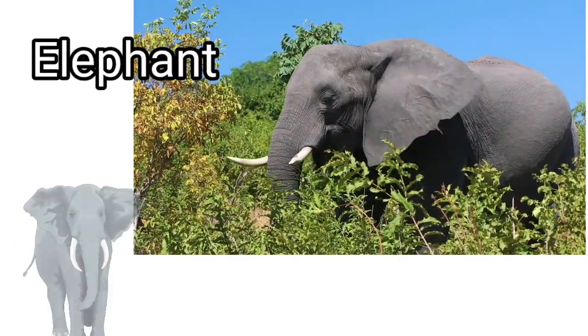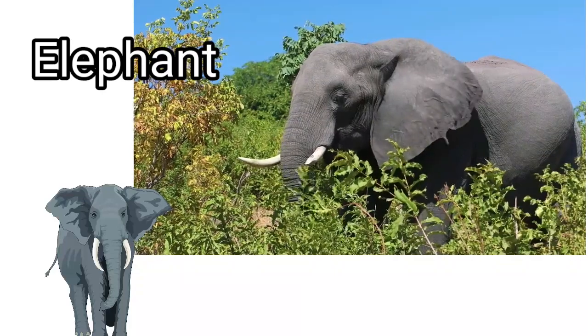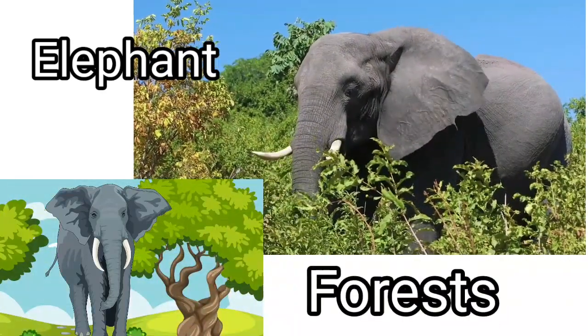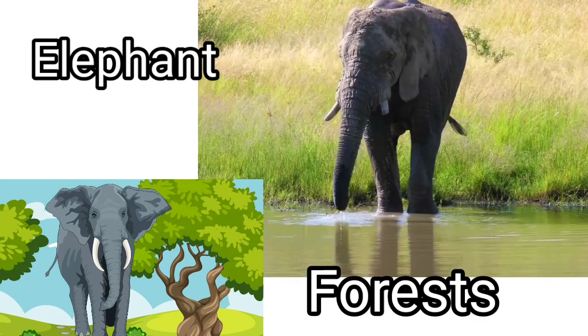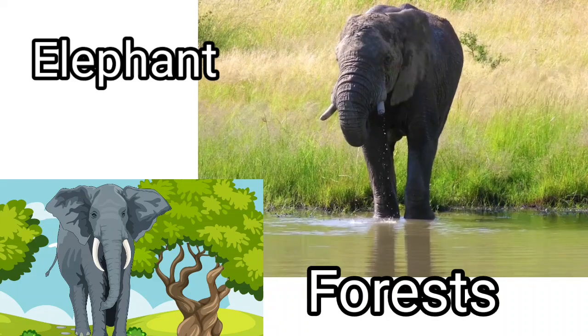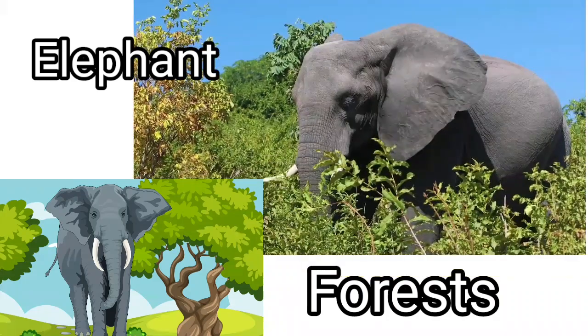Elephant. Elephant lives in the forest, where they have a lot of green leaves to eat and plenty of water to drink. Elephant lives in the forest.